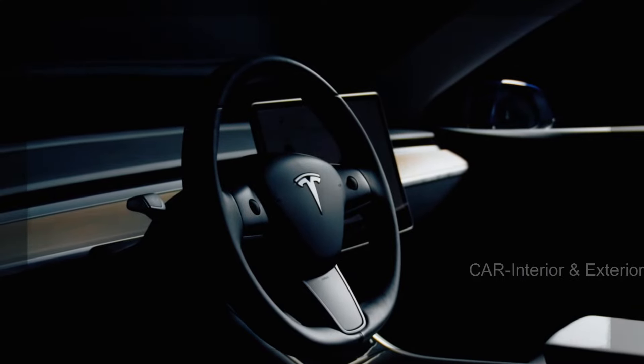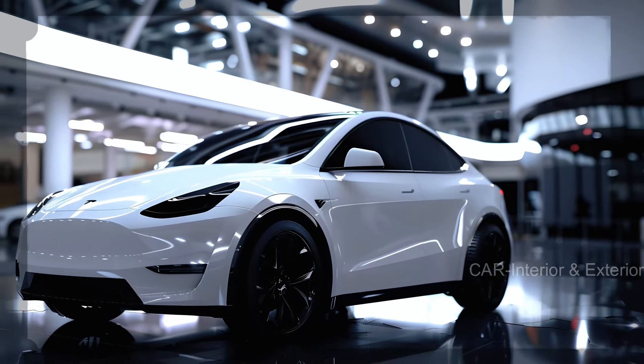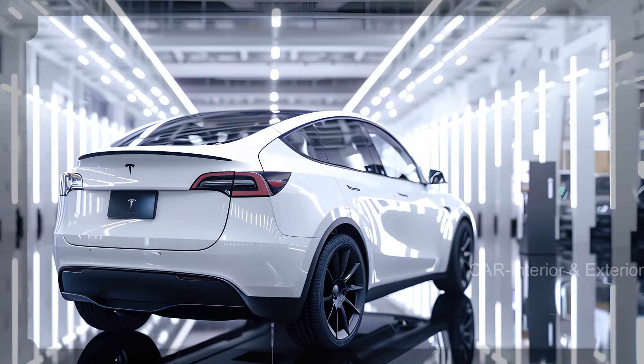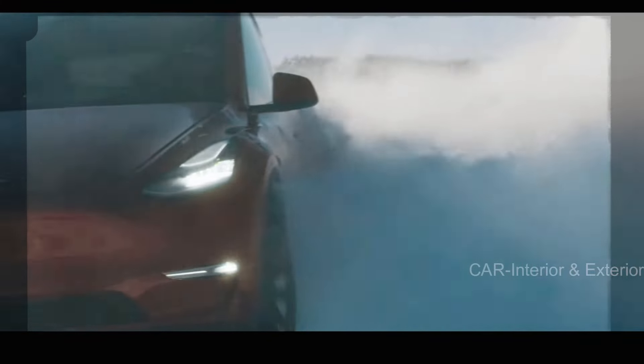Welcome back to Car Interior and Exterior. Are you ready to dive into the future of electric vehicles? Meet the highly anticipated 2025 Tesla Model Y — the car that's set to redefine the EV landscape. Stay tuned as we unpack everything you need to know about Tesla's latest marvel.